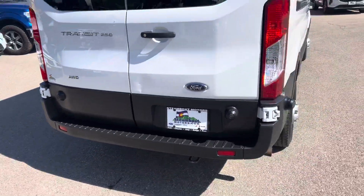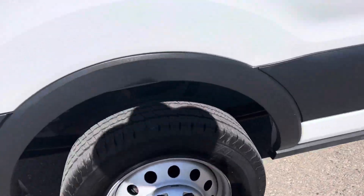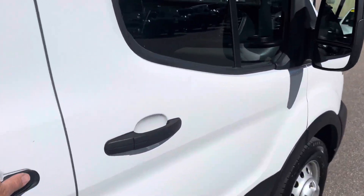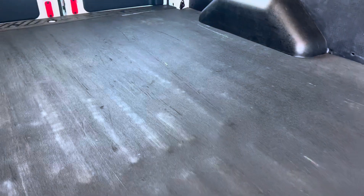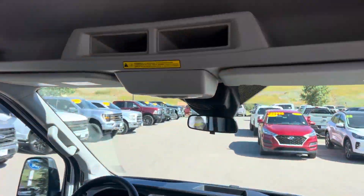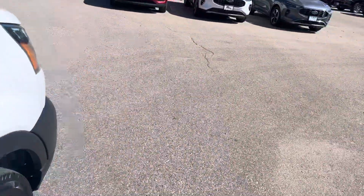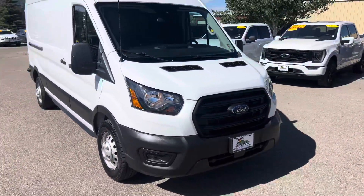And then just a real common sense cockpit there. Two position seating. This one's got a great set of tires on it. Check out the inside — you've got this vinyl floor covering from the factory, so there's some value added right there. Just a real easy to drive experience here. Overhead shelving. And this one's actually running right now, runs real nice and quiet. Beautiful thing.